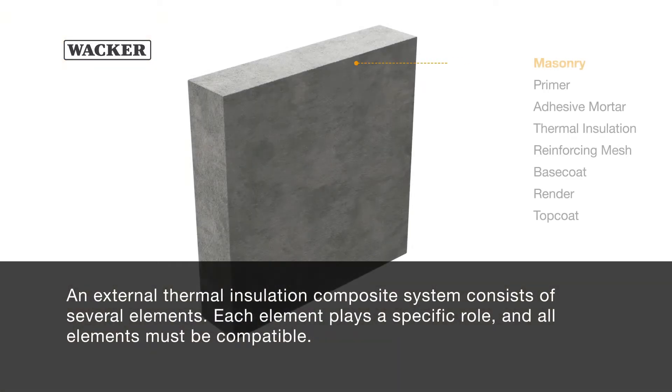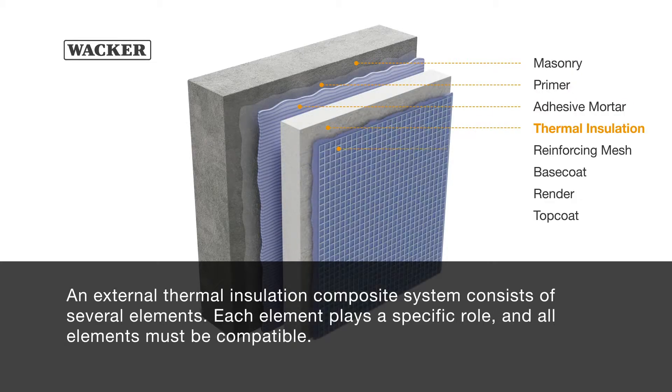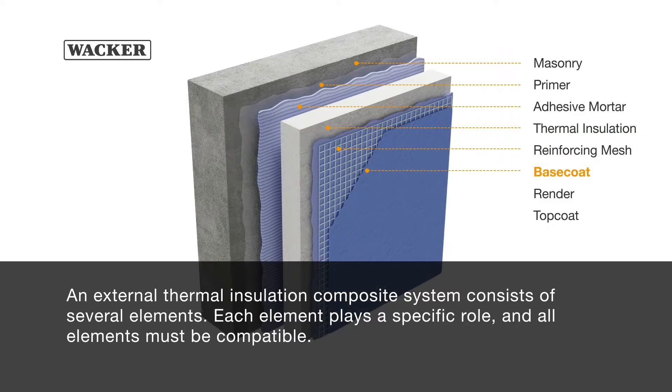An external thermal insulation composite system consists of several elements. Each element plays a specific role and all elements must be compatible.